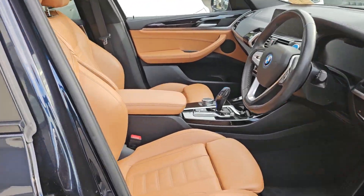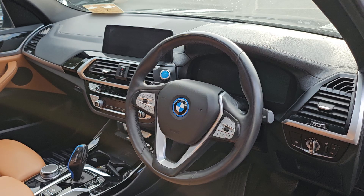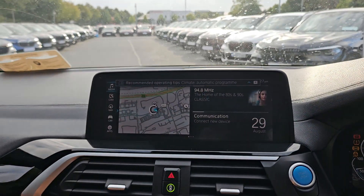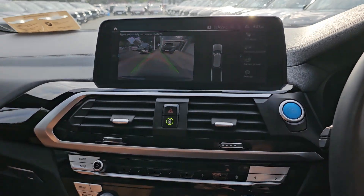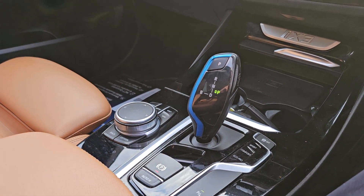To the front we have full electric sport seats with memory function on the driver's seat, M Sport steering wheel with adaptive cruise control, full digital dash display, touchscreen media for your radio, phone and sat nav, parking camera also through here, heated front seats as well as dual climate control, wireless phone charger to the front and all your drive controls in the centre.